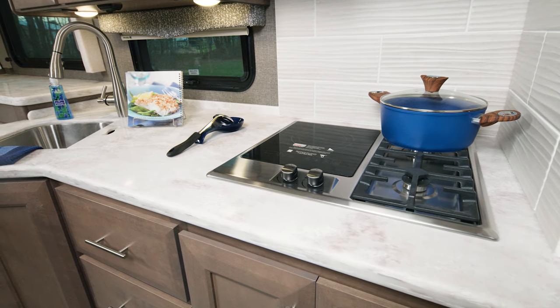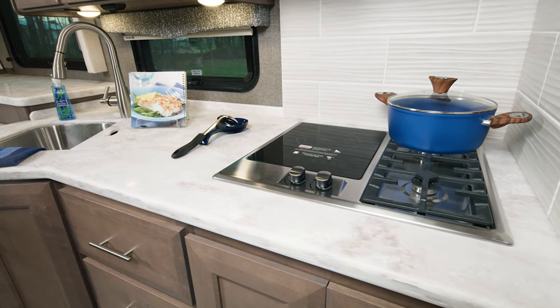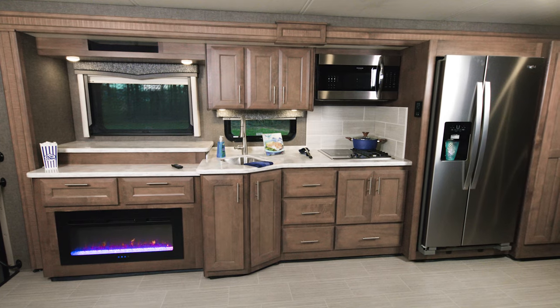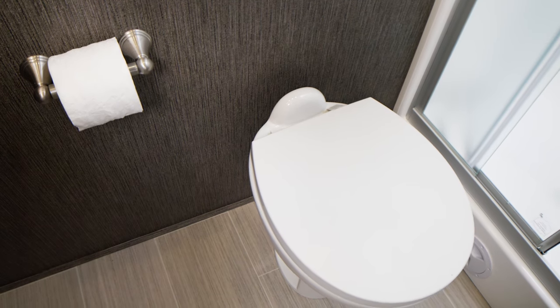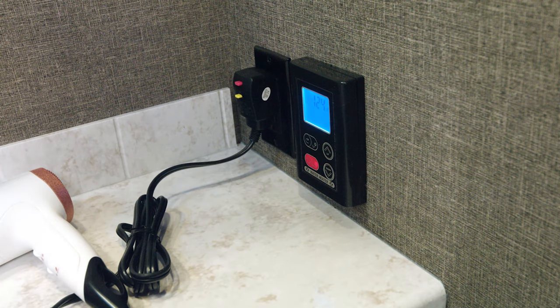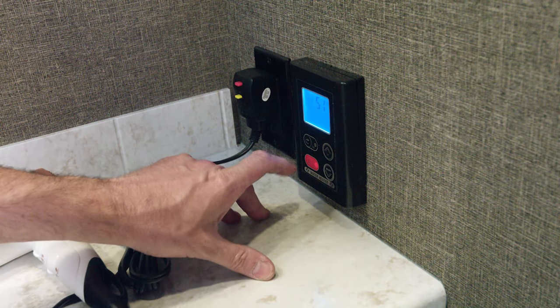The kitchens all feature solid surface countertops and sink covers as well. The cooktops are great—you have a single burner induction cooktop and two gas burners, plus a convection microwave. In the bathrooms, that is a fiberglass shower surround and all bathrooms have a porcelain toilet. With tankless hot water it's easy to grab a hot shower and make it as long as you want.